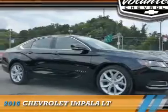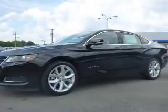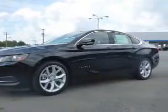The 2016 Chevrolet Impala is powered by a 3.6-liter 6-cylinder engine.